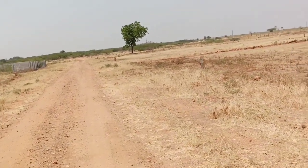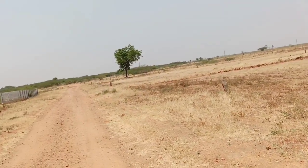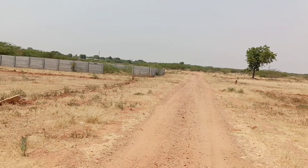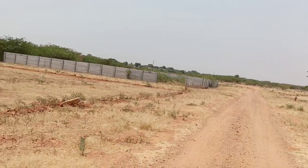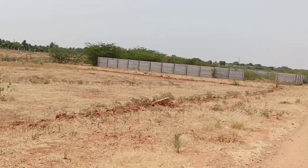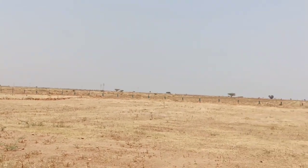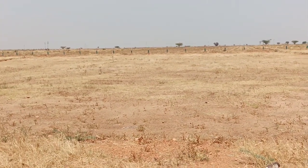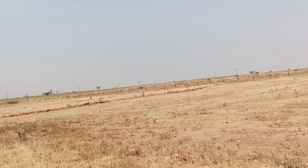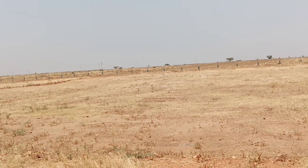This property is just a 10-kilometer distance from the city. Investors who are interested can contact us. There is a contact number available. Please like and share for more information.